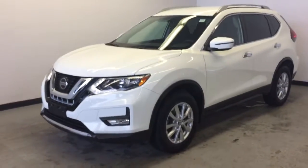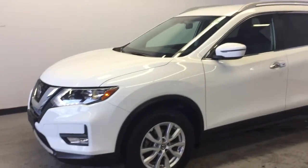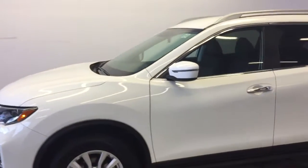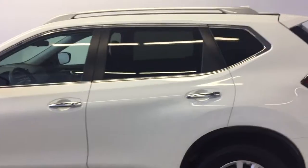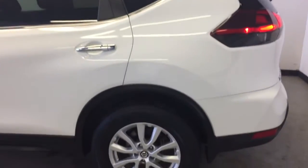This is the 2018 Nissan Rogue SV with all-wheel drive. It has just under 29,000 kilometers on the odometer and has a 2.5 liter four-cylinder engine under the hood.